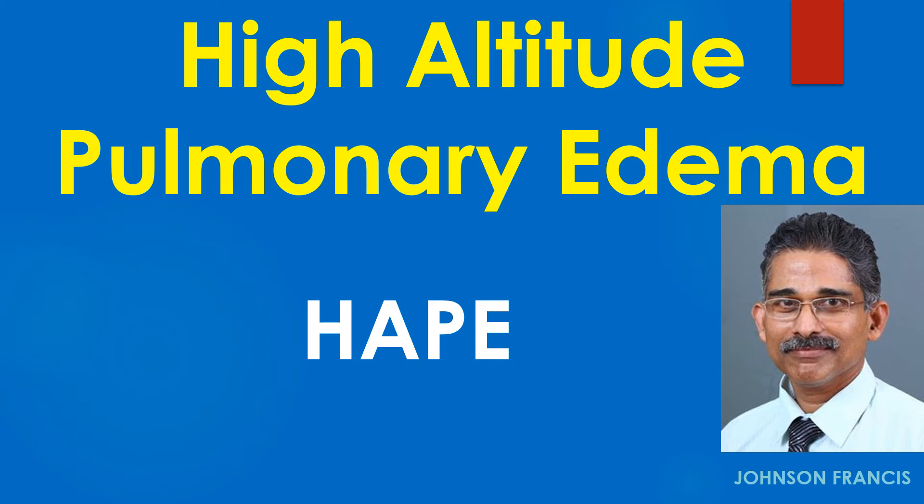High altitude pulmonary edema is characterized by inhomogeneous pulmonary vasoconstriction in response to reduced oxygen concentration in the inhaled air at high altitude.